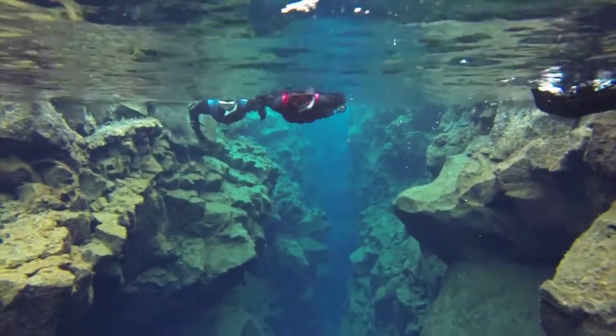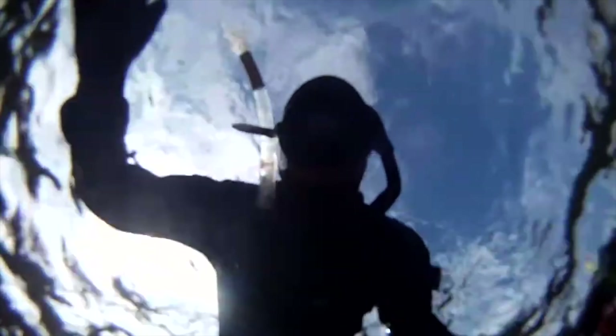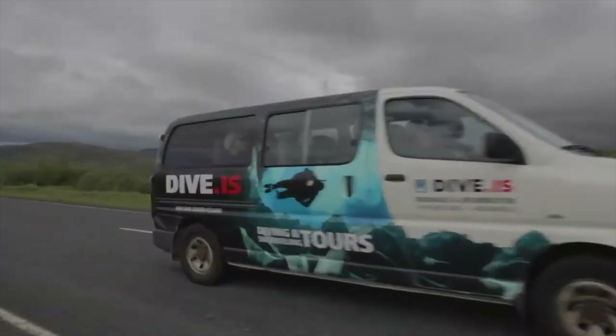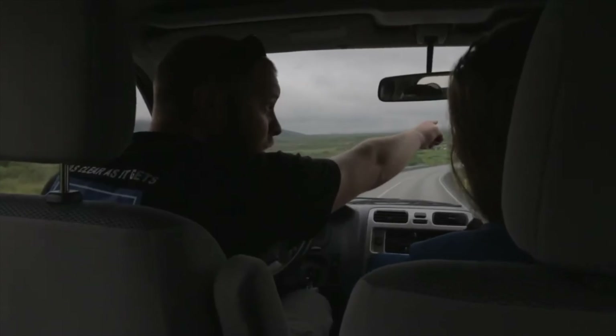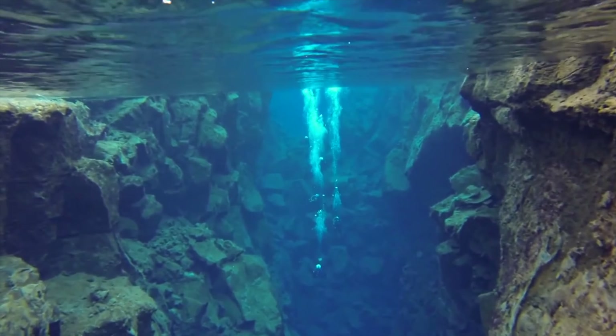The entry is free of cost but you will have to pay a parking fee of 1,500 ISK. Silfra is 54 km away and you can reach here in about 1 hour. Add it to your Iceland vacation travel guide and let's go to the next place.